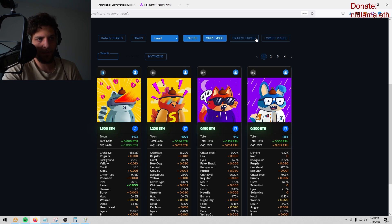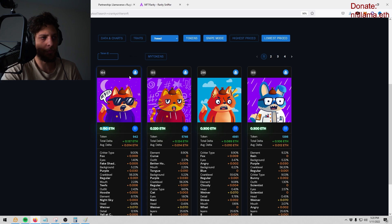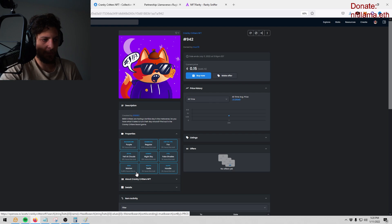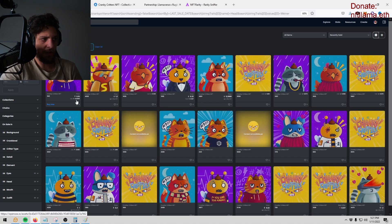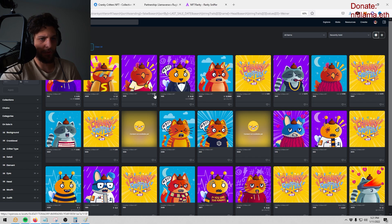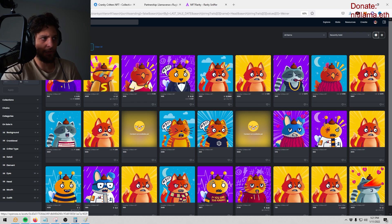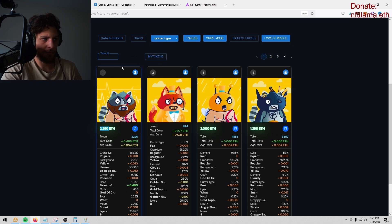Clicking it shows you from highest rare to lowest rare — that's all that means. But what you want to do is click snipe mode after you find the trait. Lowest priced — boom, it tells you right there the discrepancy, and here's the floor, so there's a potential snipe opportunity. It does all of that for you. To use this I would click here, go to the Wiener head attribute, go to recent sold, and find out how much people are paying — 0.06, 0.12, 0.09, 0.4, 0.07. So here's a potential snipe opportunity.